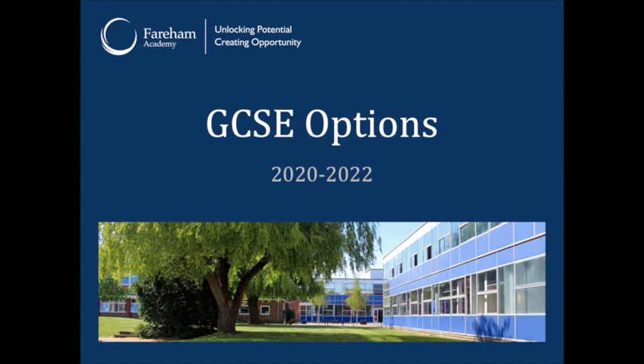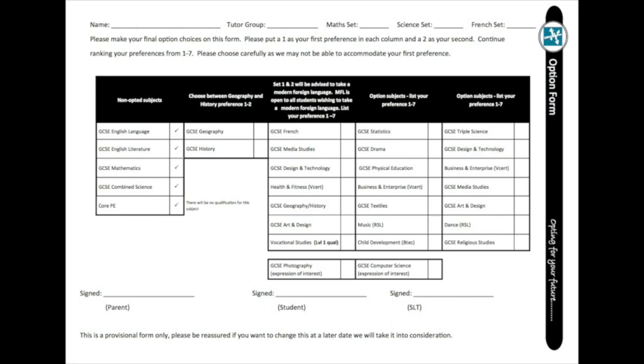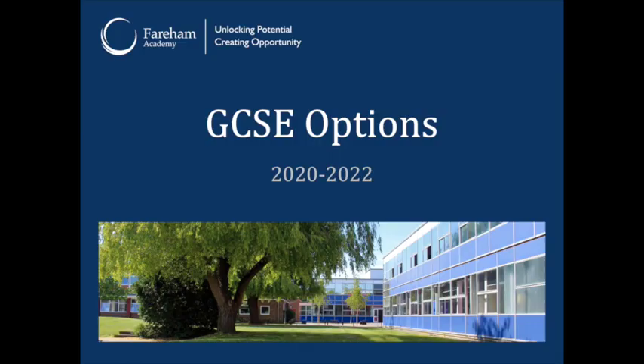Triple Science is almost a requirement to go into professions such as veterinary care or medicine. We were going to give students an option form tomorrow to fill out — it's a provisional form only, so nothing to worry about if you wish to change your options later. We just need to get the process started. They'll complete it in class and then we can start working on the options and timetable for next year. You'll list your preferences one to seven in each of the columns.